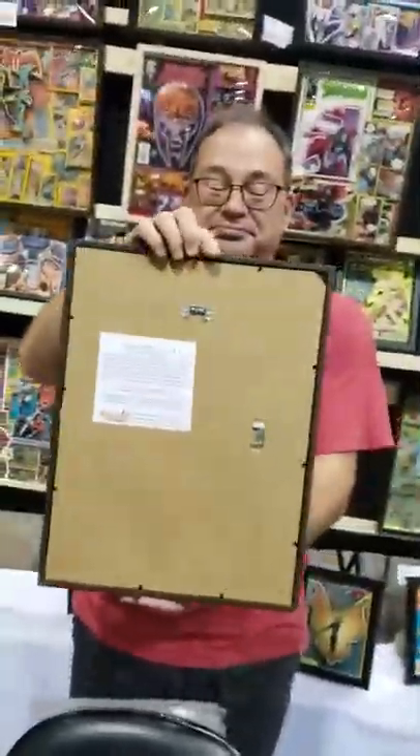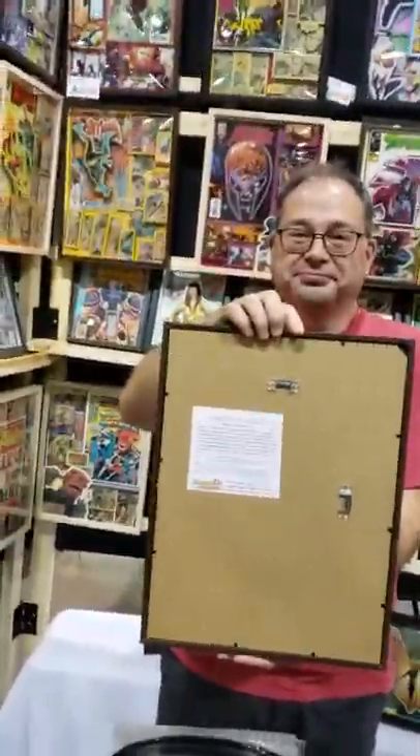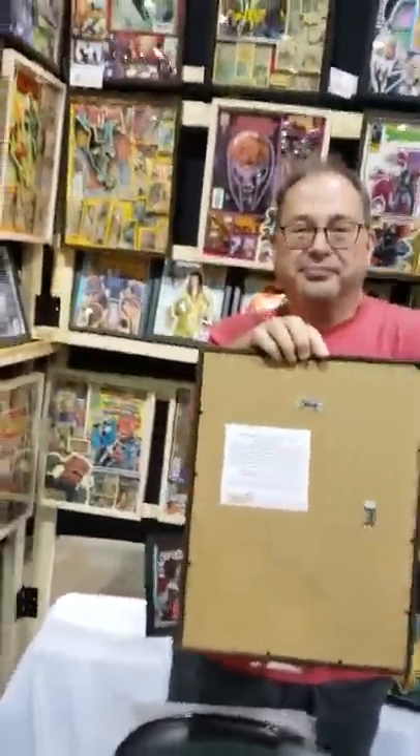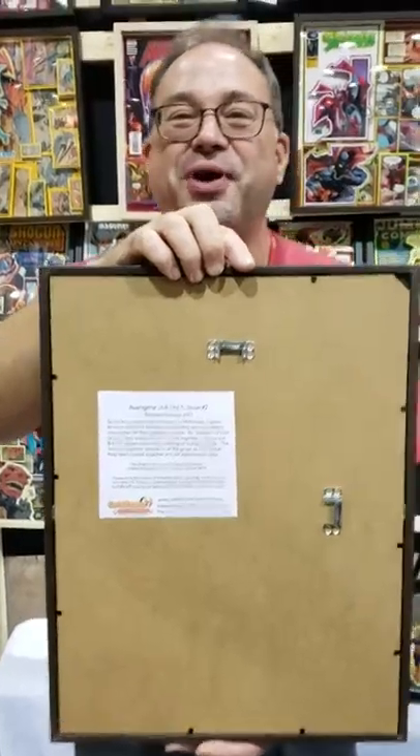Hey everybody, Tom Deere, co-creator Agent122. Got a little bonus footage for you. This handsome man here is Tobias. He runs Kodachrome — they do shadow boxes of comic books. I have an order here for JLA vs. Avengers. I have not seen it, so this is going to be a reveal. You didn't want a cover, you just wanted an interior.